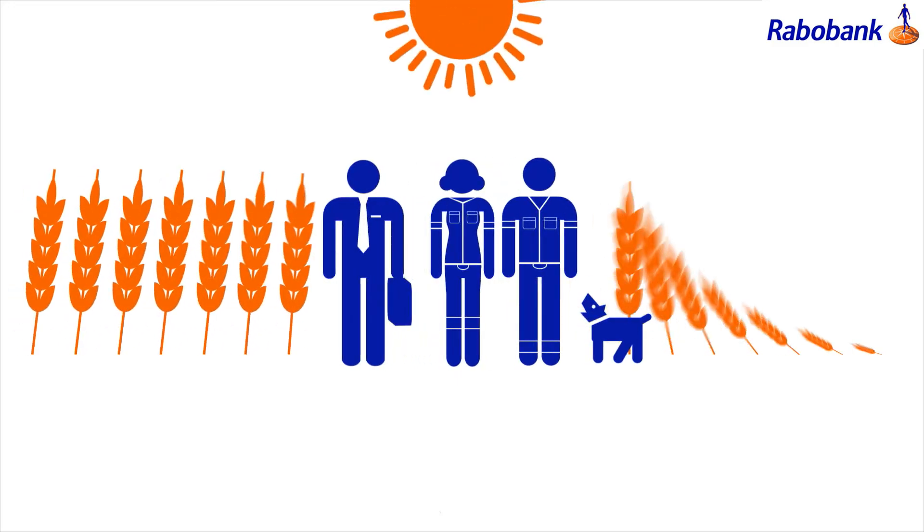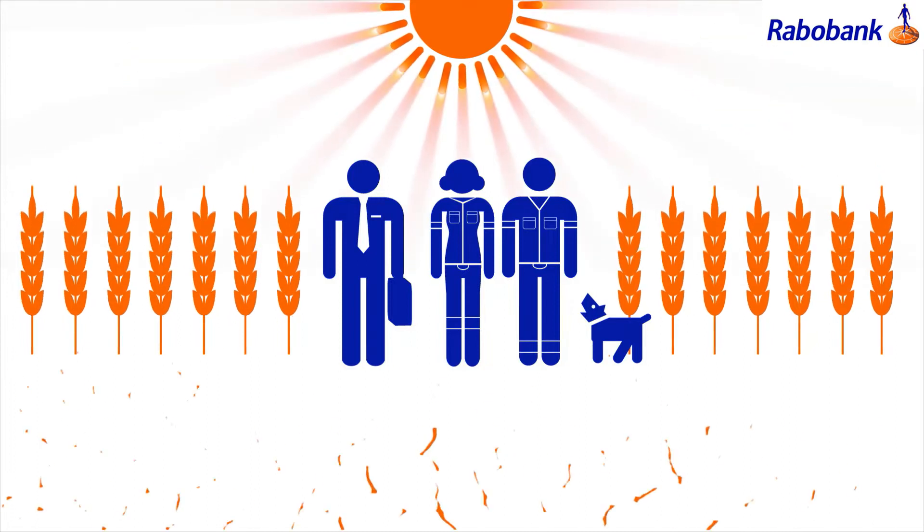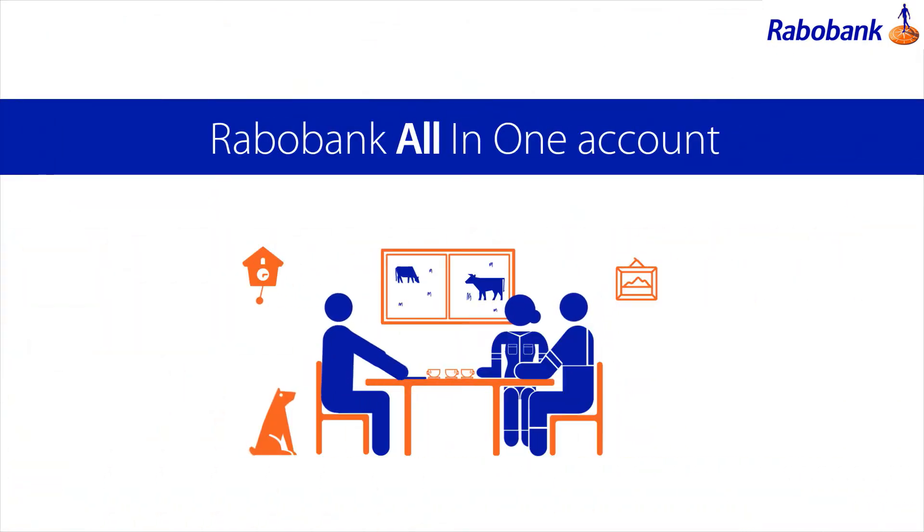We're a bank founded by farmers, so we understand how a few good seasons can be followed by a few tough ones. To help you through the cycles, we've created the All-in-One Account.